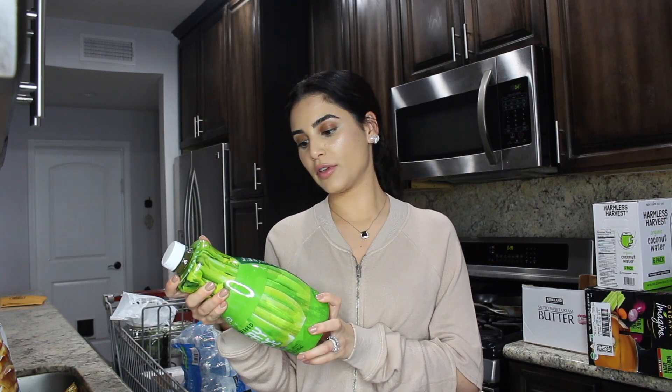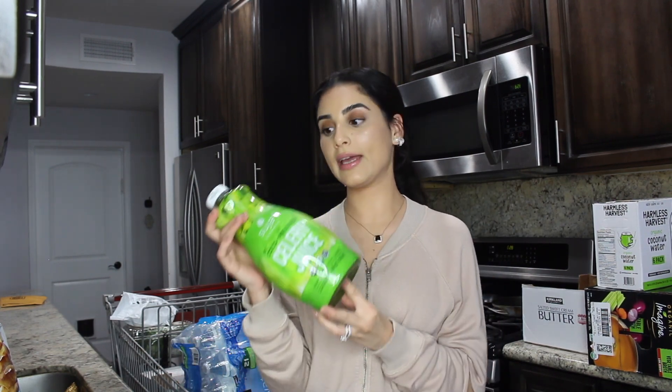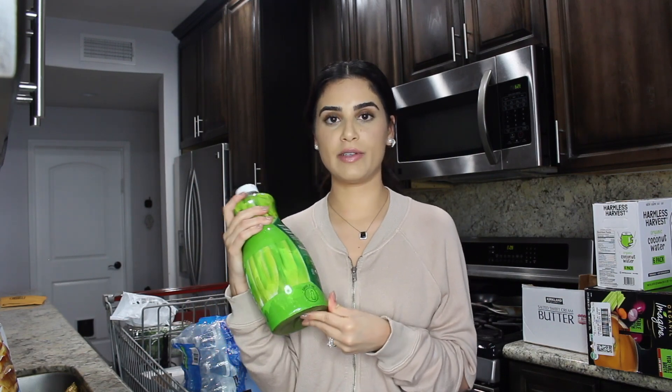Another thing I'm super excited about is this cold pressed celery juice. I looked at the ingredients right away because I figured there would be preservatives and sugars, but literally all it says is organic celery juice and organic lemon juice, which I thought was amazing. I know that juicing fresh celery at home is better, but we're so on the go and we don't have time to clean the juicer, so we want to try this and see if we notice any benefits — there's a huge hype about celery juice and we love healthy juices.